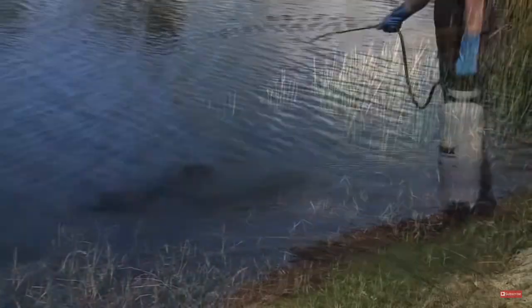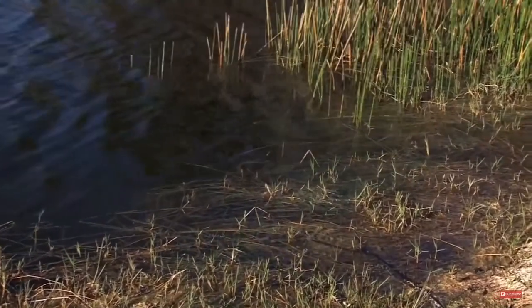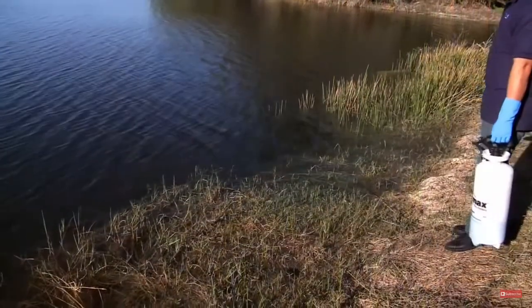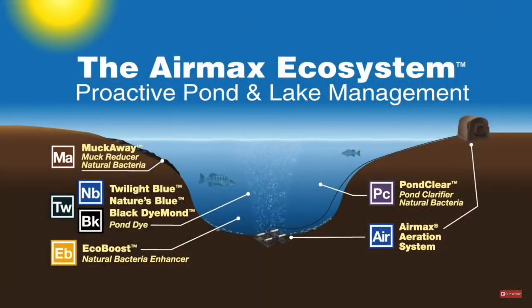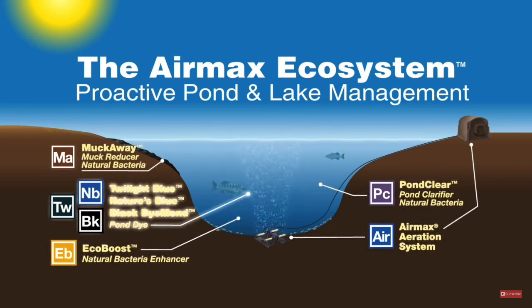Although sometimes necessary as a management tool, chemical applications are only a short-term fix and act as a bandage to the real problem. Chemical treatments can only kill aquatic weeds; in turn, the aquatic weeds remain in the pond as decaying organic material which over time becomes muck, feeding future aquatic weed growth. With the introduction of the Air Max Ecosystem pond management program, pond owners have now been able to convert to and rely on proactive pond management practices.